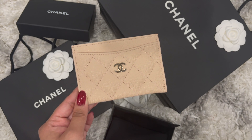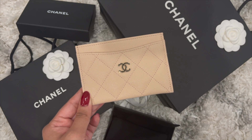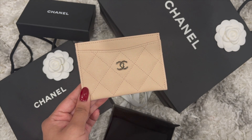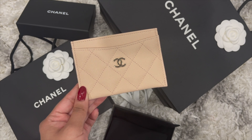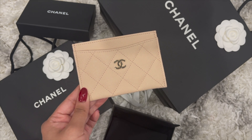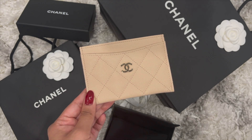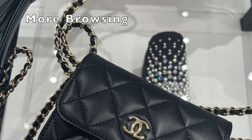Anyway, the SA asked if I needed anything else and I said no, I'd just browse. I started looking at other colors on display, and a gray flat card holder caught my eye — it was from the 22C collection. I ended up telling the SA I'd like to purchase that one, the 22C lambskin gray. She said she'd go wrap it and I could pay shortly, as there was a line of customers ahead of me.